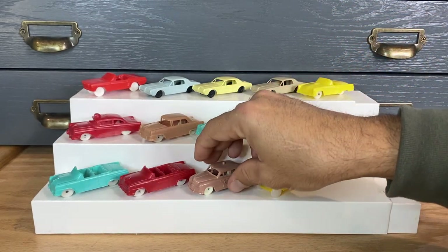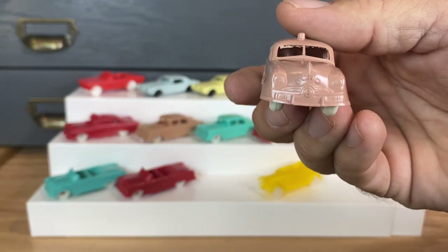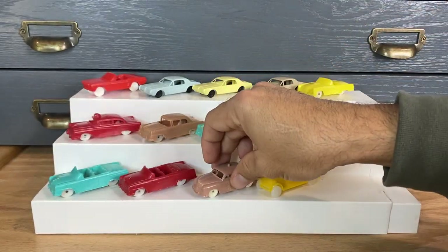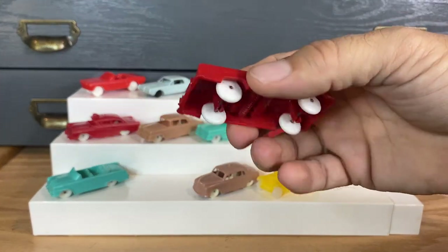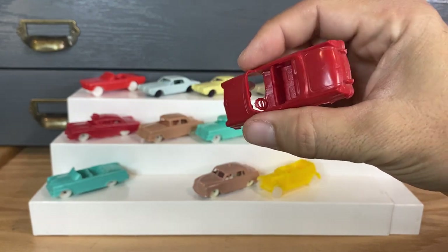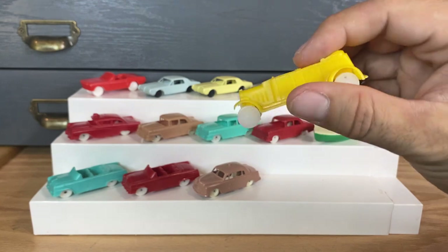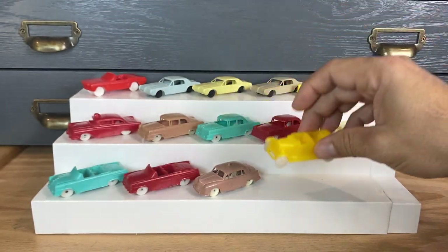A lot of kids would choose their cereal based on what toy came in it. This is probably the rarest one up here — the Ford Police Car in brown and the Ford Sunliner Convertible. Some pretty cool pieces. When you find these hunting at the flea market or wherever, usually they're broken and not as nice as this group of examples. But now you know what they are: F&F cereal cars from the 50s and 60s, and they came mostly in Post-brand cereals.